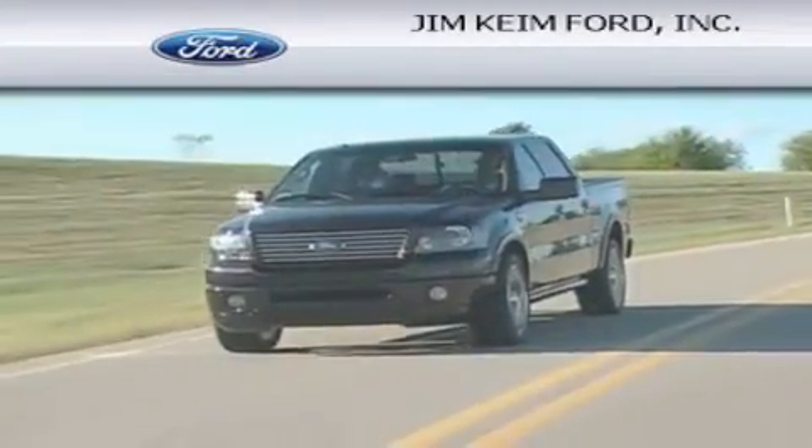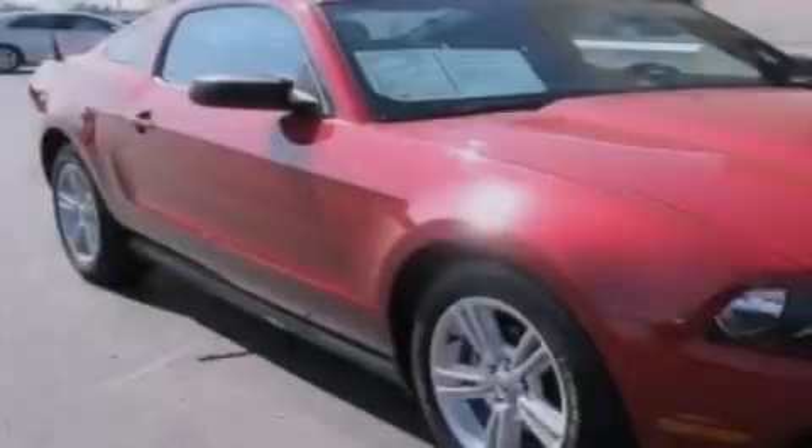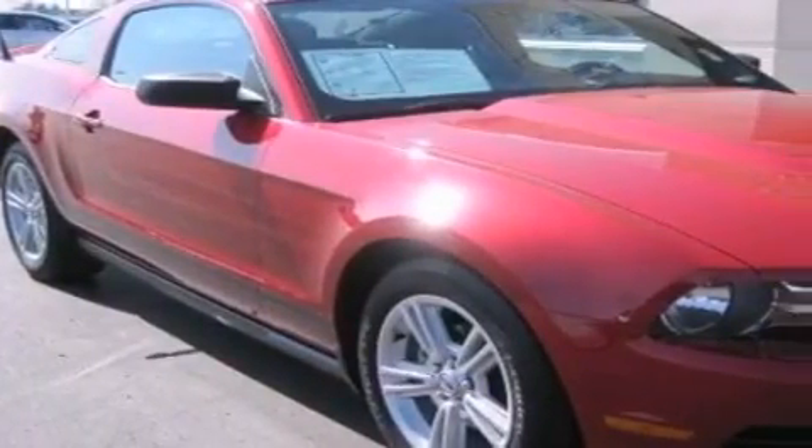Another fine vehicle offered by Jim Keim Ford. This is a 2010 Ford Mustang, proving that life is a journey and not a destination.